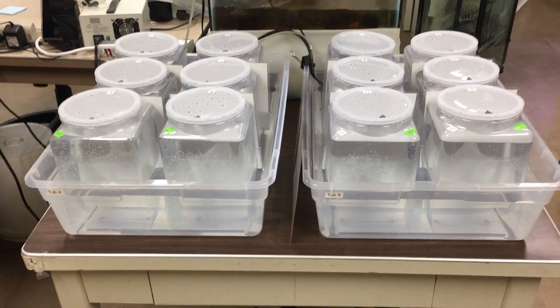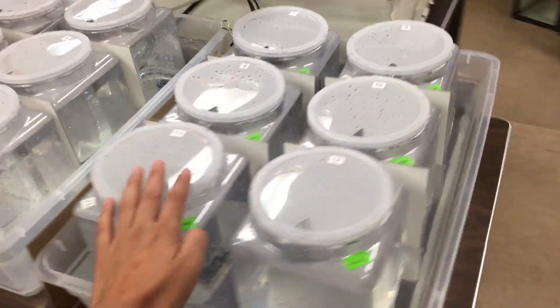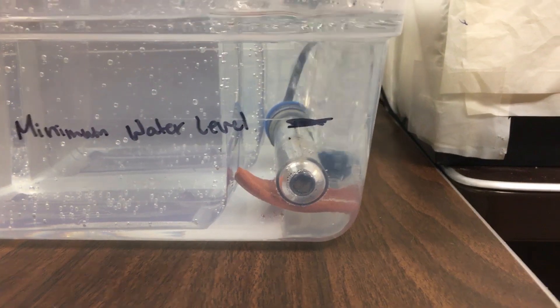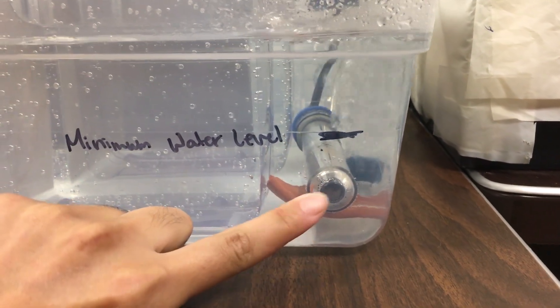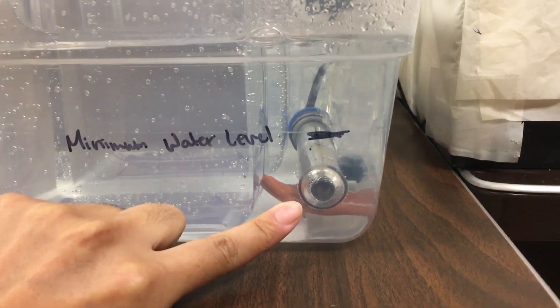I have two water baths set up here that bettas are going to be housed in these individual jars. One important thing when you're working with aquarium heaters is that the aquarium heater has to be completely submerged at all times, otherwise it might actually explode.